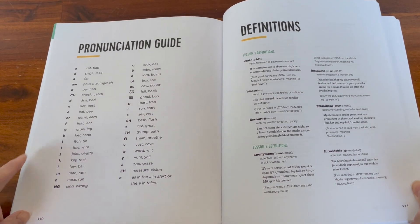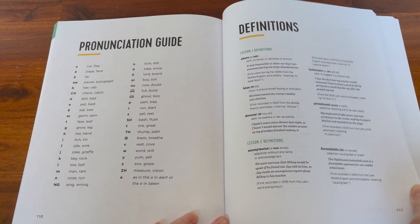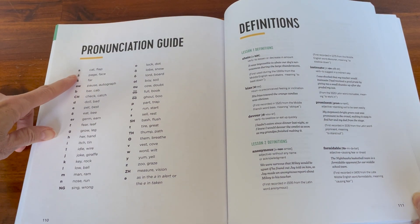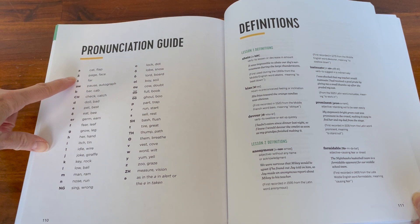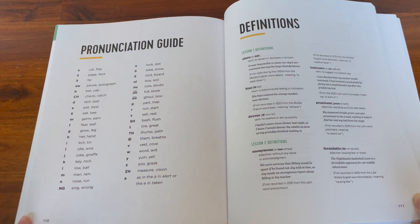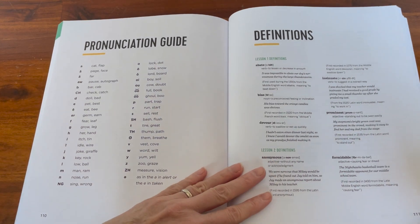Also in the back of the book they have a pronunciation guide, which I think is really nice because some of the words introduced in this book have unusual letters — for instance, vowels with dots over them. It really is a good feature to have.